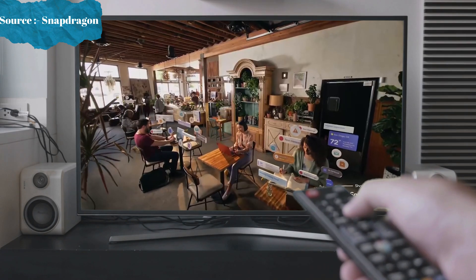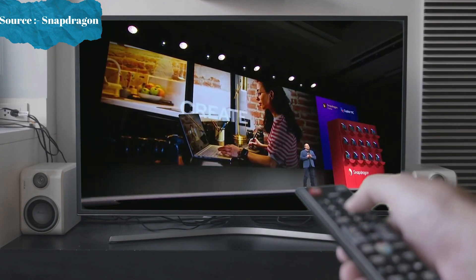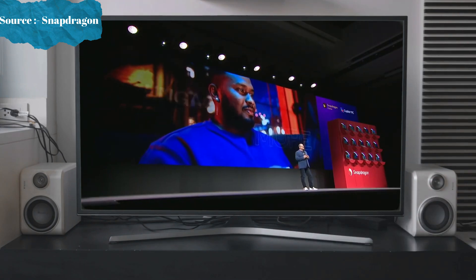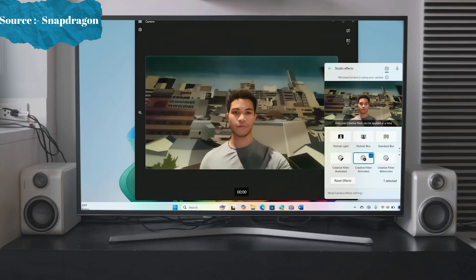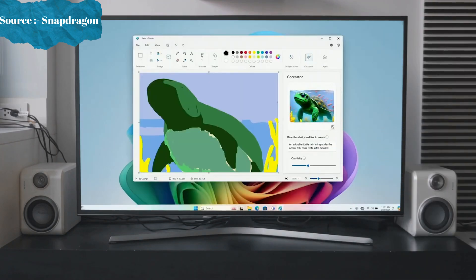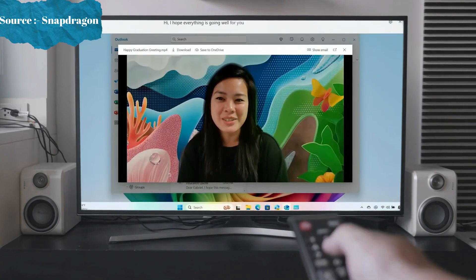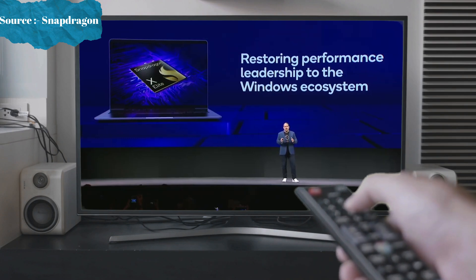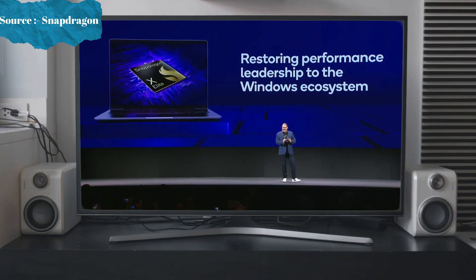Users are now really pushing the boundaries of what's possible across productivity, creativity, and entertainment. Snapdragon X and Copilot Plus are the only platforms capable of unlocking the full potential of next-generation AI — not only applications, but how we interact with our PC. The Snapdragon X Elite and Copilot Plus really establish overall industry leadership in personal computing.